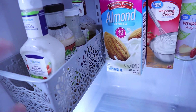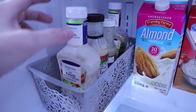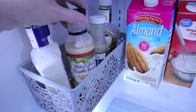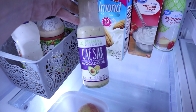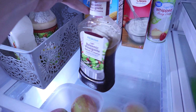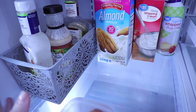Over here in this Dollar Tree container is all of my salad dressing. I have a ranch from Aldi, one of the Walden Farms — I was not a huge fan of those. Then I have the Primal Kitchen Caesar with avocado oil, which was really good. And another Aldi one is the balsamic vinaigrette, which we've really not used since the very beginning of keto.